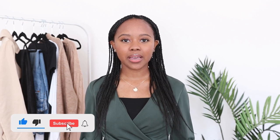Hi, welcome back to the channel. If you're new here, I create videos to help you make the most of a small wardrobe, and I'm so happy to be back filming.